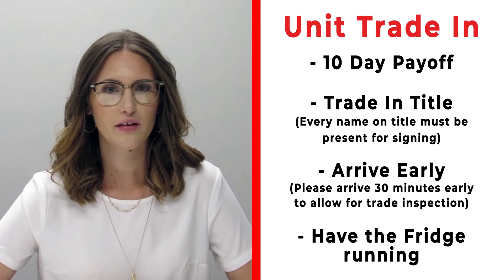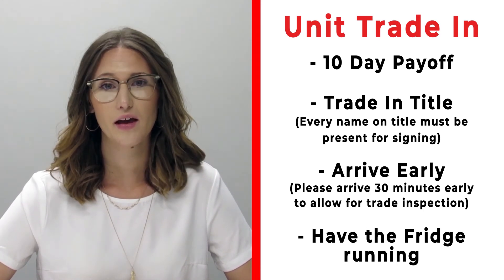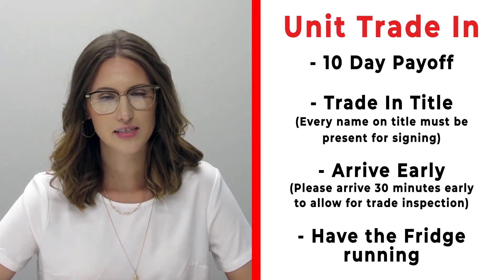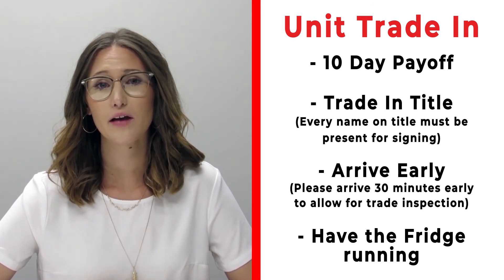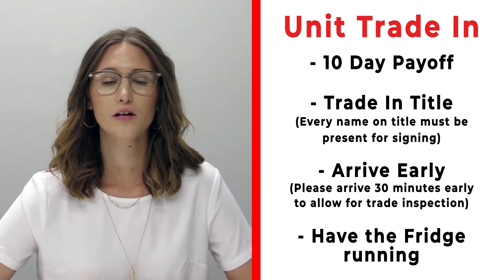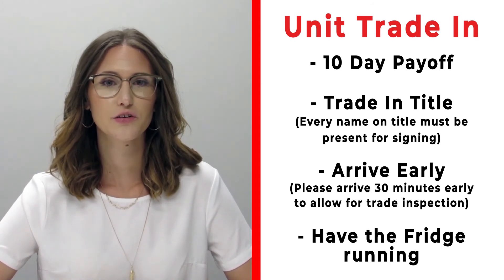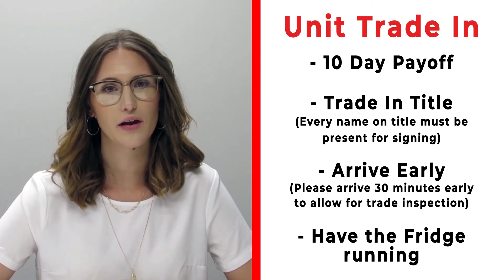If you have a trade that you're trading in with us, please make sure that you bring your 10-day payoff as well as your title and all persons who will be listed on the title of that trade. Arrive 30 minutes early before your appointment time so we can properly inspect your unit, and also make sure that you have the fridge on and running prior to arrival.